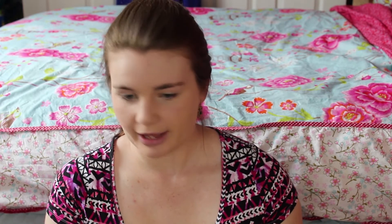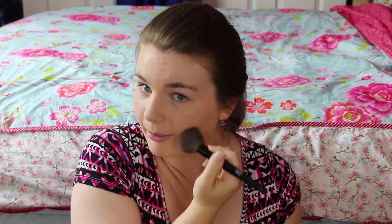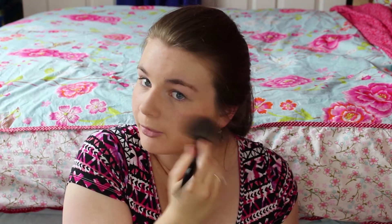Then on to blusher — I like the Rimmel Santa Rose Blusher, which is a nice peachy pink colour and the one I use absolutely every single day. I don't bother with highlighter or bronzer every day; I save those for more special occasions because I don't have time. I apply this on the apples of my cheeks and then blend it back up towards my temples.